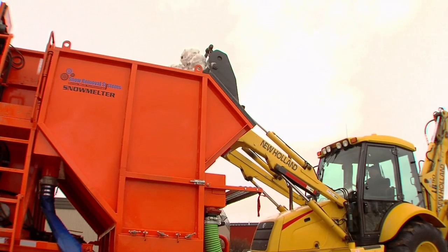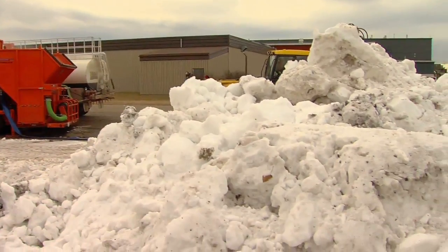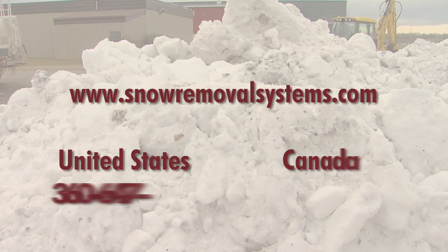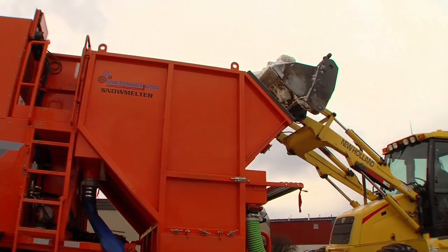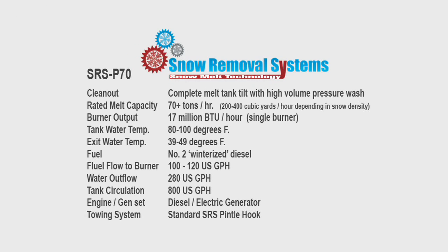For more information about the Snow Removal Systems melter that best meets your needs, contact our authorized dealer network listed on our website or call the SRS sales department at 360-647-5542 in the US or 403-872-4240 in Canada. Log on to our website at www.snowremovalsystems.com for more details. At the end of the day, there is only one choice — the environmentally friendly products from Snow Removal Systems.